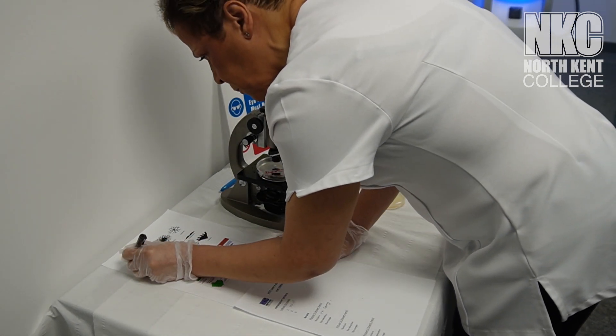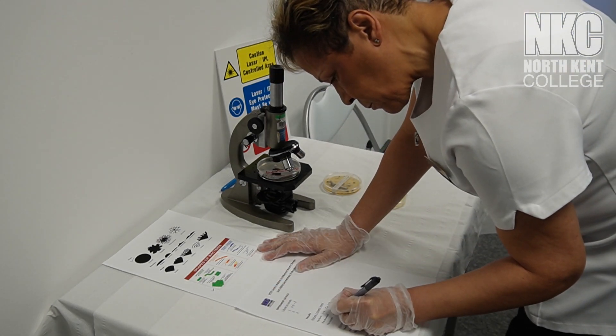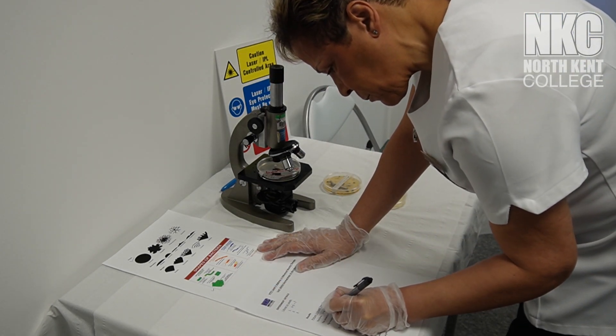To embark on a career as a Level 4 Advanced Beauty Therapist involves a structured pathway at North Kent College. Our curriculum is meticulously designed to take you from your current skill set to a certified Level 4 professional.